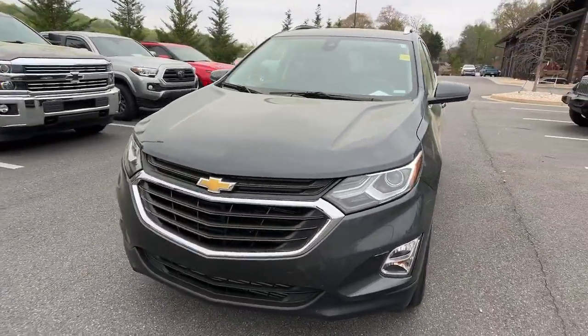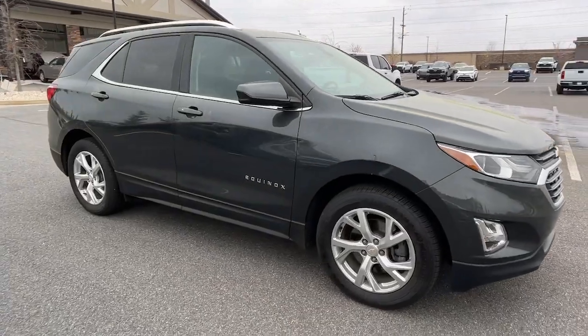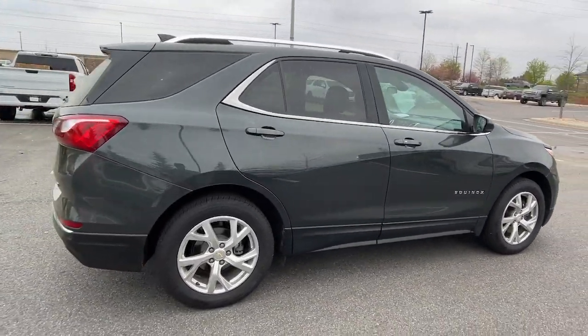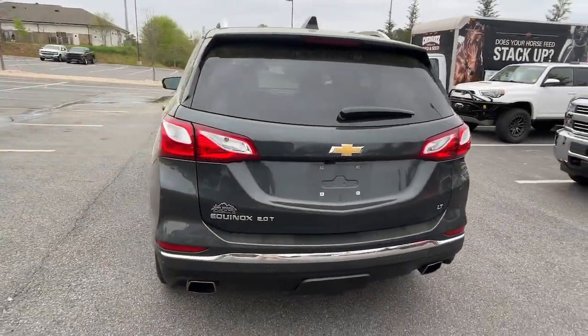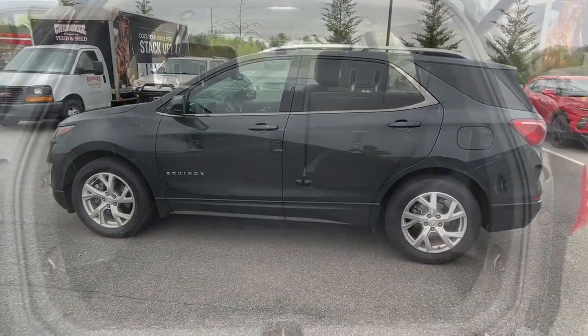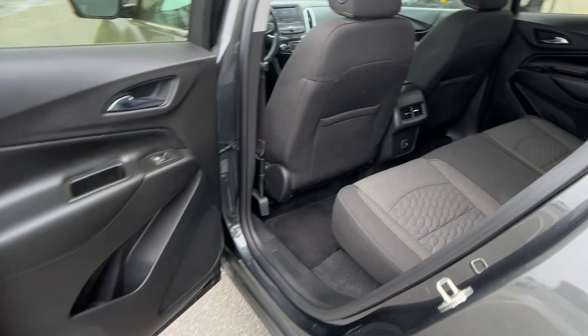Take a moment to check out the 2020 Chevrolet Equinox. This vehicle is an outstanding buy with fewer than 40,000 miles on the odometer. The Equinox delivers advanced safety features, family-friendly passenger comfort, technology that keeps you connected and entertained, ample cargo space, and sculpted styling. These are just some of the great options this vehicle comes with.